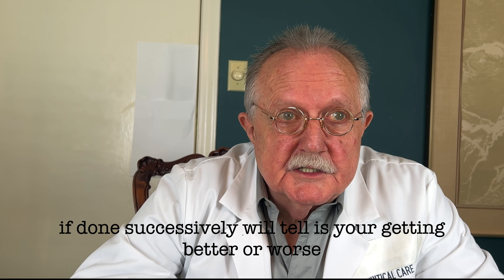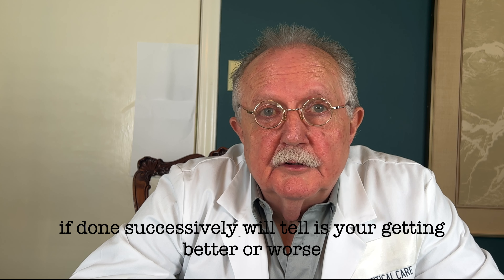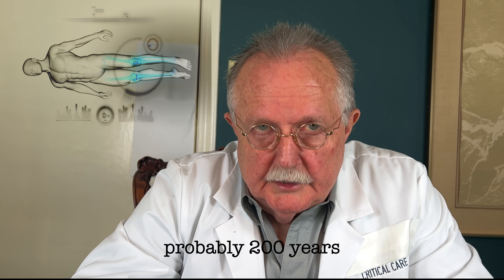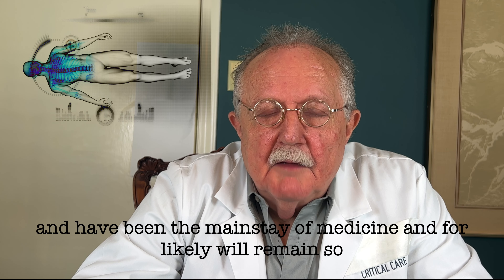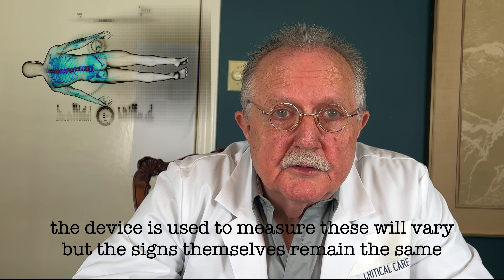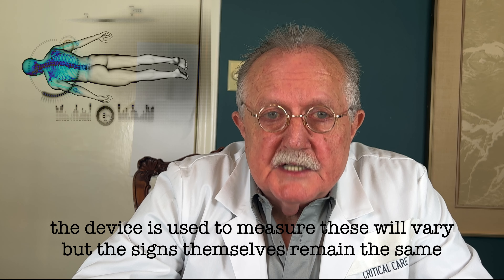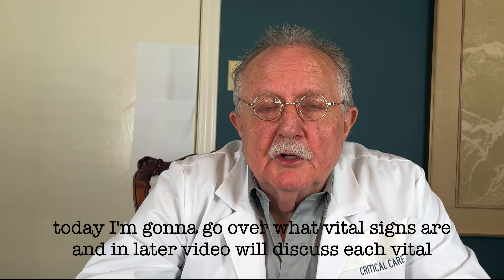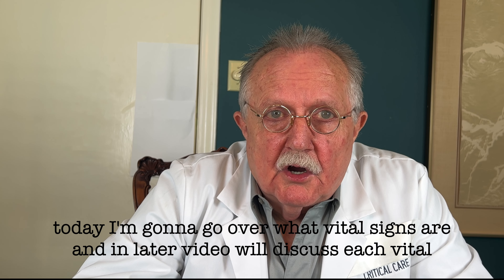Are you really sick? Are you well? Are you just kind of sick? The vital signs will help tell that, and if done successively, will tell if you're getting better or worse. Vital signs have been done for almost 200 years and have been the mainstay of medicine, and likely will remain so. The devices used to measure these will vary, but the signs themselves remain the same.